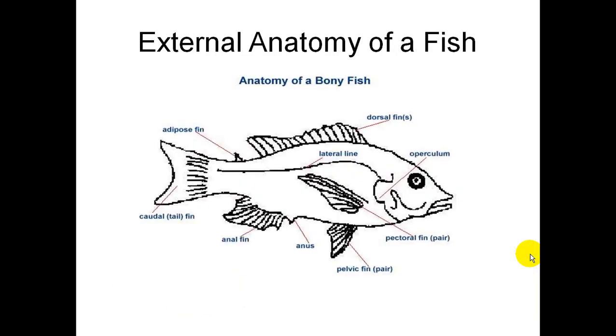Here's the external anatomy of a fish showing the different fins: dorsal fins on top, pelvic fins on the bottom, anal fins in the back, an adipose fin, and the caudal fin on the back. Here's the lateral line, which helps them notice vibrations in the water. There's the eye, and the flap that covers the gill is called the operculum.